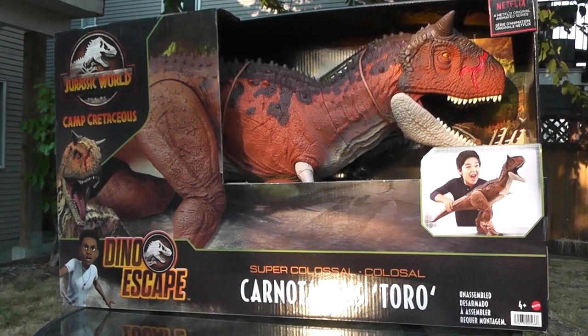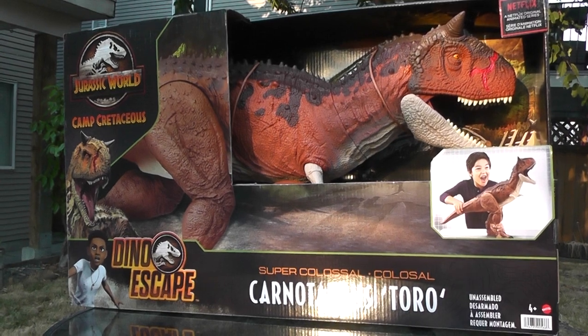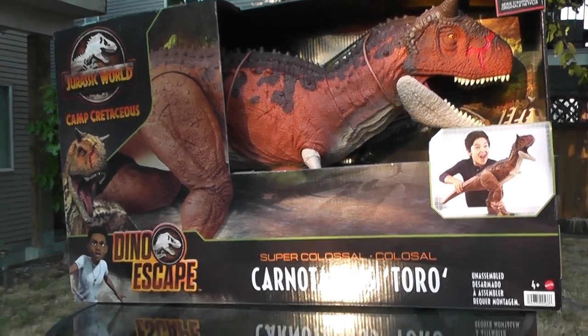Hey guys, it's BrennanThePaleoDude, and I'm back with another Jurassic World figure review. Tonight, we'll be taking a look at the Super Colossal Carnotaurus Toro.